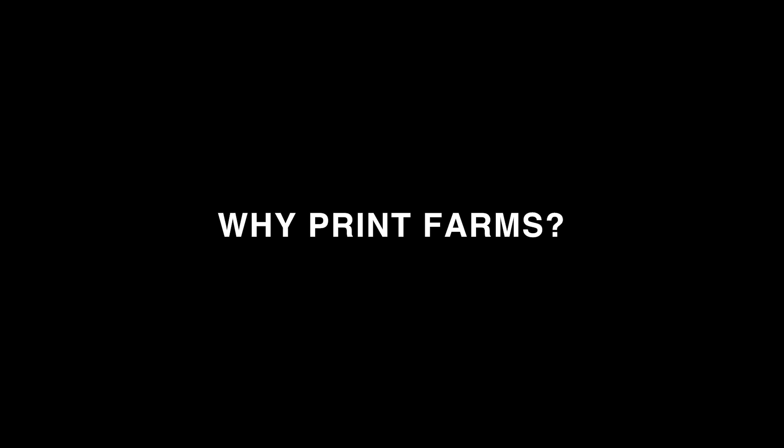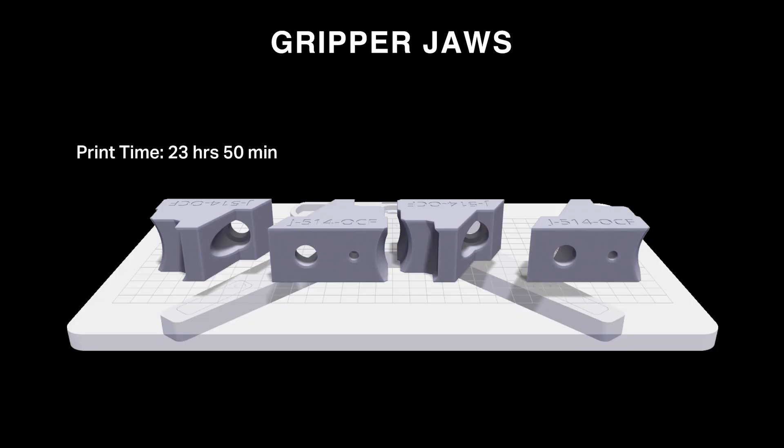Now let's talk about why print farms. To start, I'm going to show you a build laid out in Markforged printing software — four gripper jaws that we send out as sample parts. These sample parts show an end-of-arm tooling example to prospective customers. Each one takes about six hours to print, which means the group of four takes 23 hours and 50 minutes combined — roughly a day.